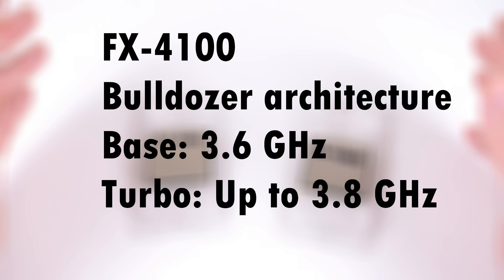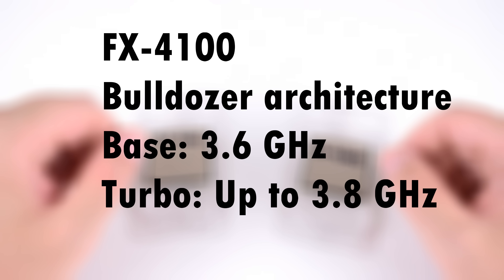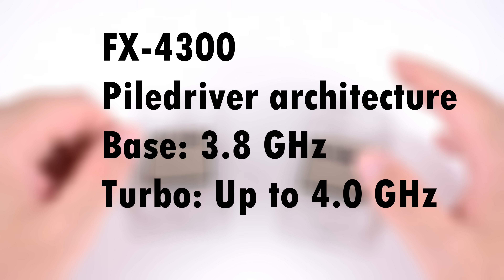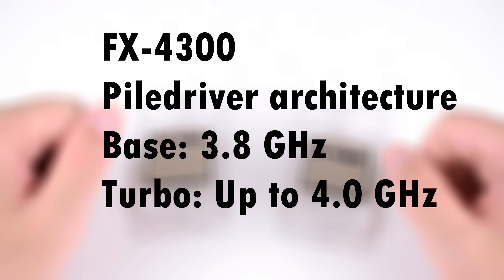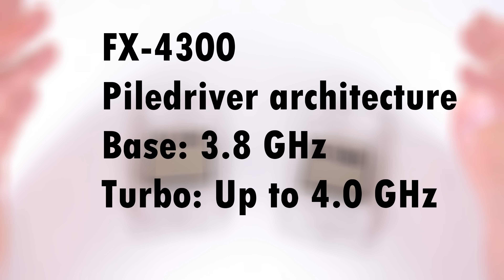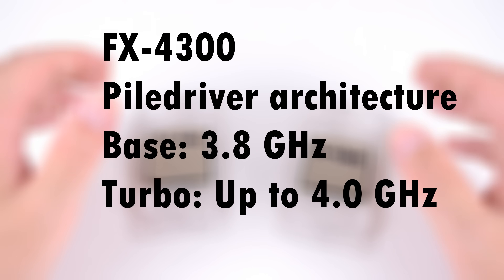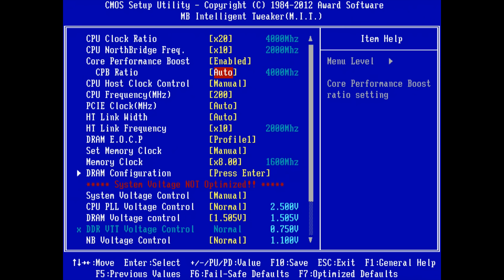The FX4100 with the Bulldozer architecture has a base clock of 3.6 GHz and in games will turbo to 3.7 GHz, whereas the FX4300 comes with the slightly more modern Piledriver architecture, has a base clock of 3.8 GHz, and in games will boost up to 3.9 GHz. All FX processors have an unlocked multiplier for easy overclocking, which we will look at later.